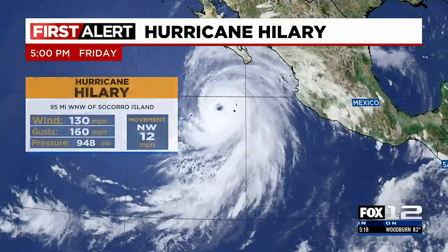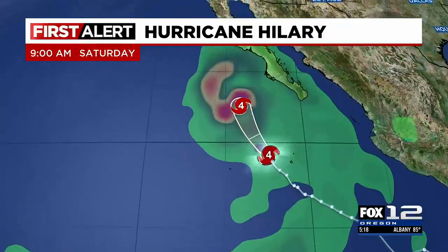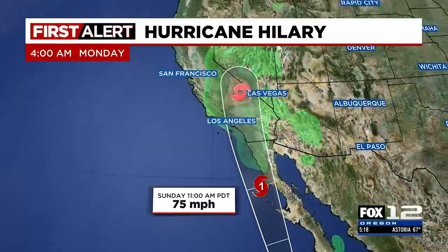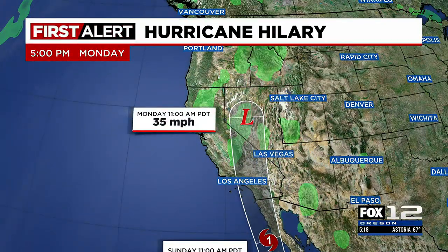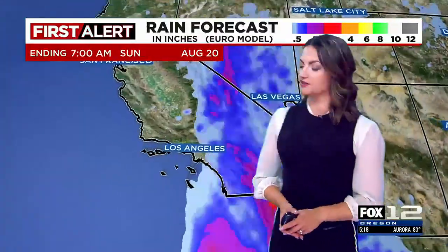Let's take a look at the updated track here for Hurricane Hillary. So currently a Category 4 hurricane with wind speeds around 130 miles per hour, actually kind of teetering on a Category 3. It is going to weaken as it curves to the north as it approaches Baja California, maybe grazing Baja California as a Category 1 and then continuing into Southern California — but should just be a tropical storm at this point. A lot of rainfall on the way to those areas.